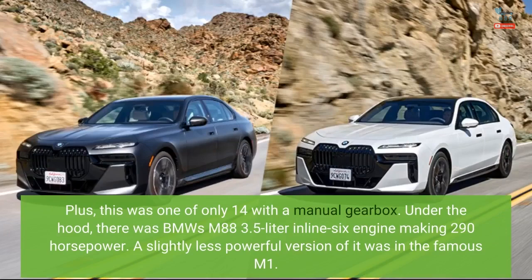Under the hood, there was BMW's M88 3.5-liter inline-six engine making 290 horsepower. A slightly less powerful version of it was in the famous M1.